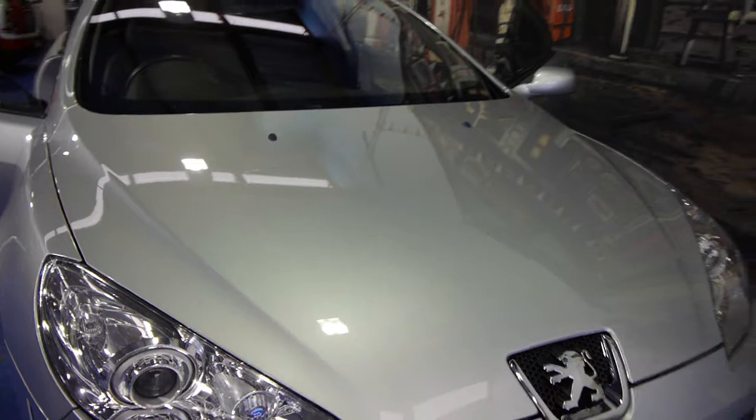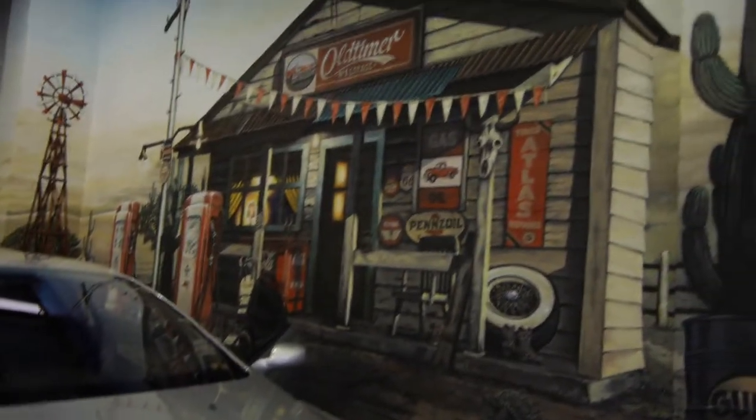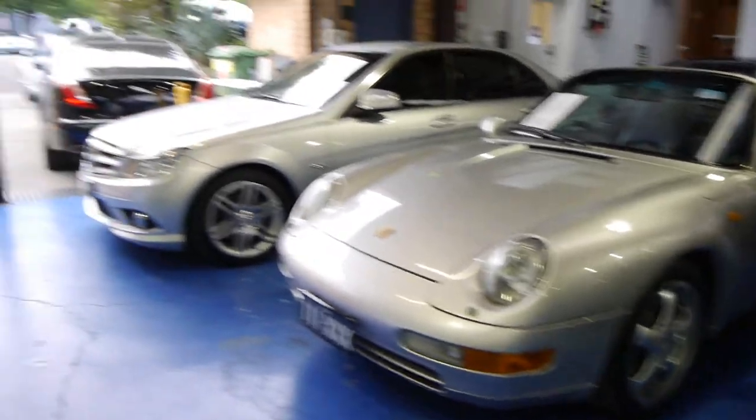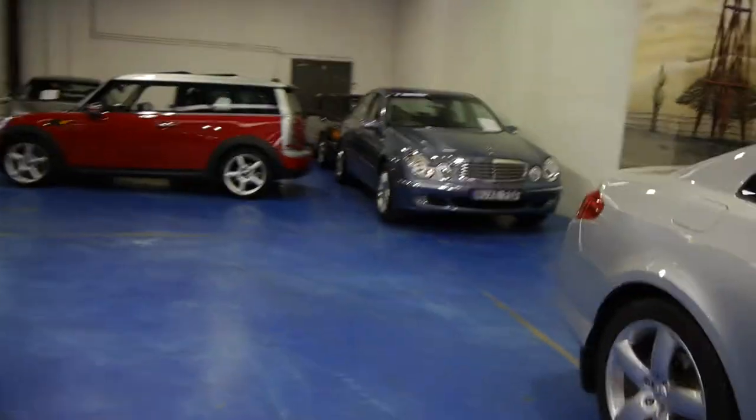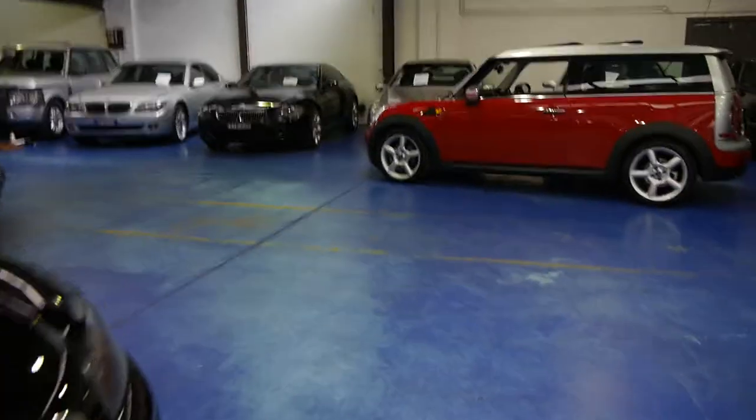Our company is called the Old Timer Centre. We're located in Marrickville, New South Wales, which is only about 10 minutes from the airport. You'll see we've got a really lovely selection of about 65 prestige cars. We specialise in European cars — love our Minis, Mercs, BMWs, Peugeots and Citroens.